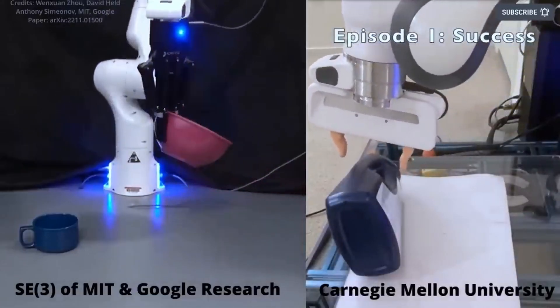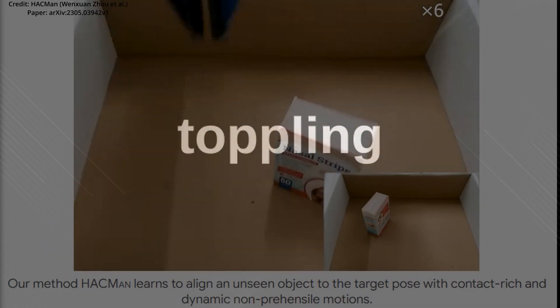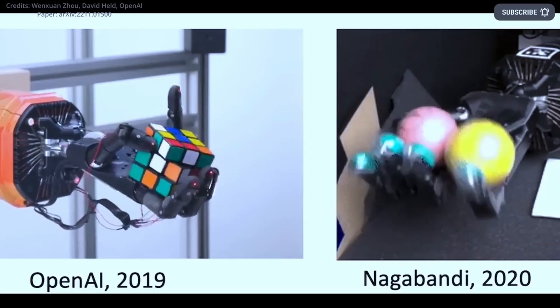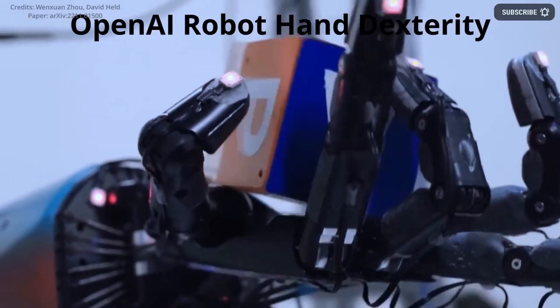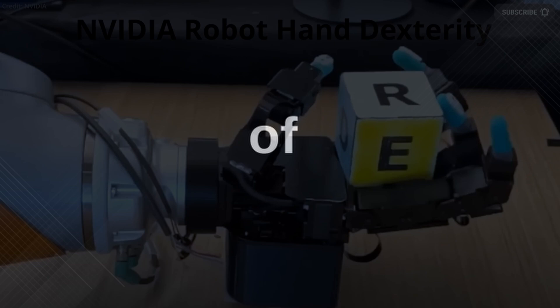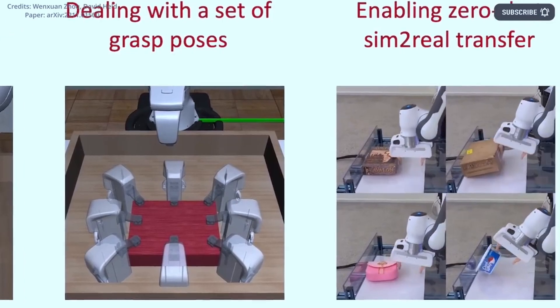That challenge is non-prehensile manipulation — a suite of tasks that extends beyond simple grabbing and gripping. Non-prehensile manipulation, like pushing, toppling, and sliding, is a skill humans take for granted. But for robots, it's a massive hurdle, especially in environments where objects are difficult to hold or spaces are cramped. Despite extensive research, current techniques struggle to address the complexities of object geometry, tactile feedback, and sequential decision-making in such tasks.